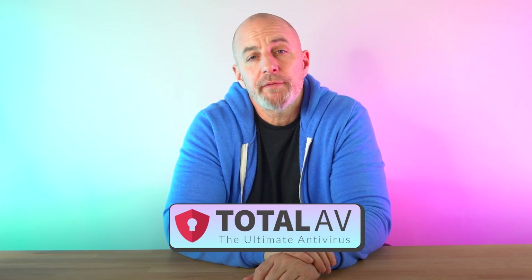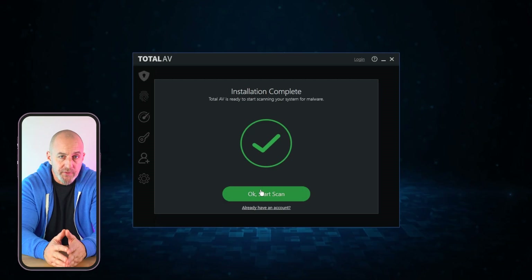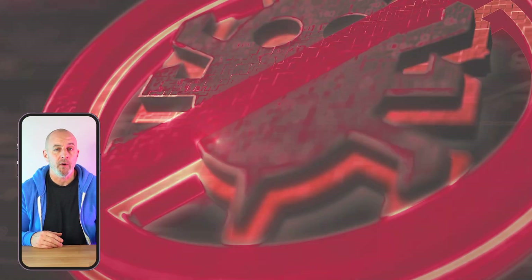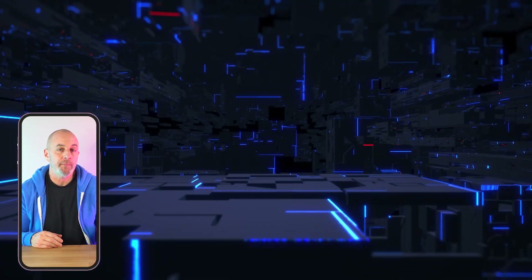Next up is TotalAV, which is another well-known antivirus software that offers lots of added tools and features. It's super easy to use, even if you're new to all of this. And just like Norton, it's great at detecting and stopping malware without destroying your computer's performance, and that's because TotalAV operates in the cloud.